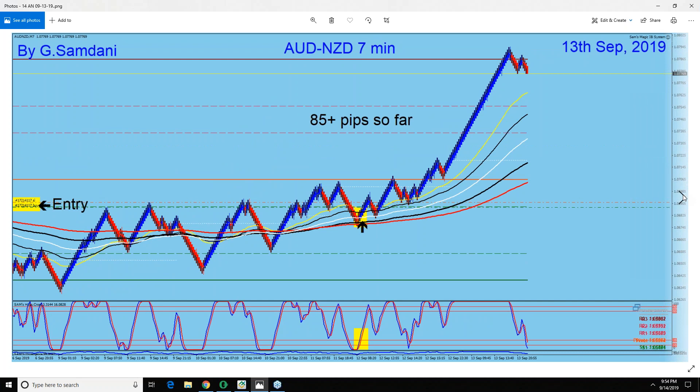Look at this — Aussie NZD. When it goes like that and crisscrosses the wave, you can see it's making lower highs and higher highs, which means it's going up. Then we find that the NZD is getting weaker and the Aussie index is getting stronger, so you go in that direction. This is a perfect by-the-book long entry, and it went up all the way — very, very nice.